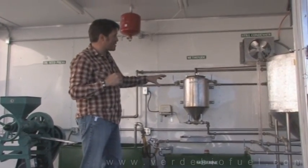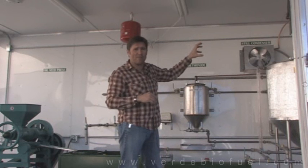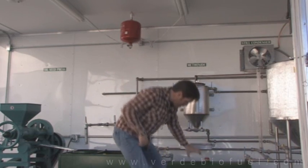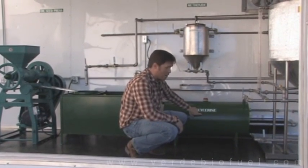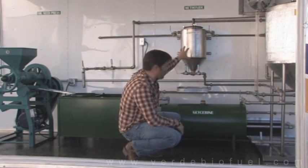This trailer comes standard with a built-in still where we actually reclaim the methanol from the biodiesel process — from the glycerin. Whenever we have glycerin waste, it's loaded with methanol, and we're able to reclaim that methanol from the glycerin via our still and put it back into our methanol tank.